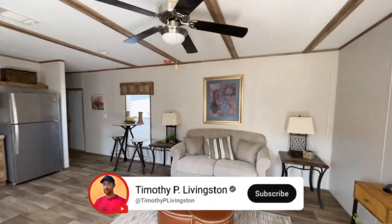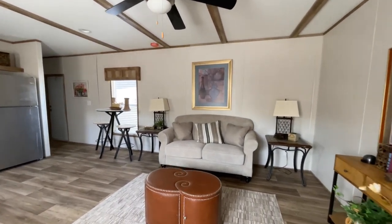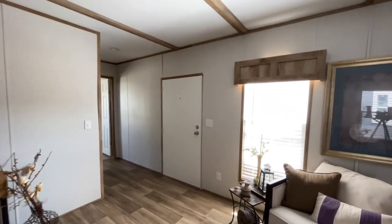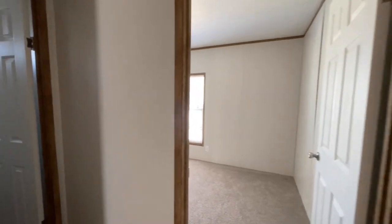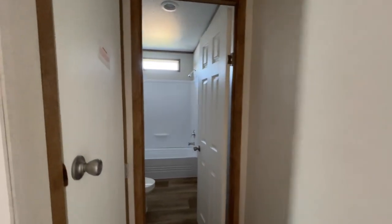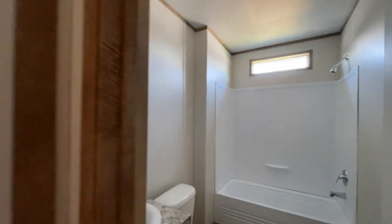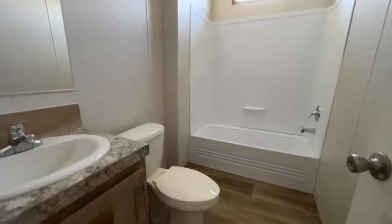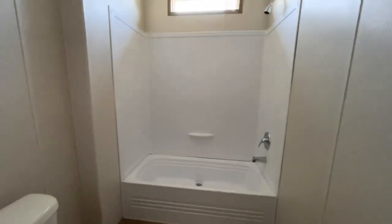Here we go — when you first walk in, you're greeted with the living room and kitchen area. To the right-hand side as soon as you walk in, this takes you down to the secondary bedroom or the smaller bedroom. You've got the furnace right here, and into the first full bathroom — single vanity, and a nice shower-tub combo. That window provides tons of light so no flashlight needed.